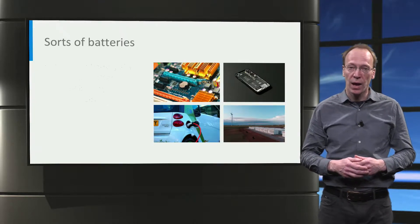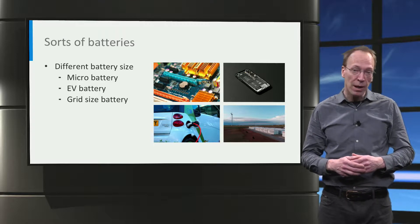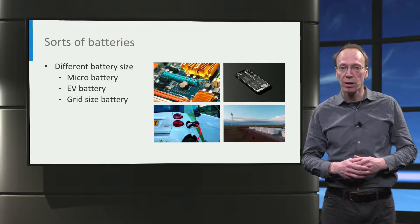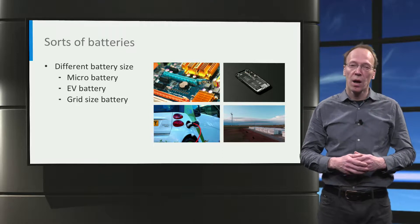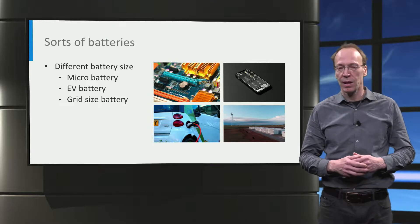Batteries can store energy and are used to power a large variety of devices, ranging from micro batteries that maintain the memory of computer chips, up to big batteries that power electrical cars and stabilize the electricity grid.